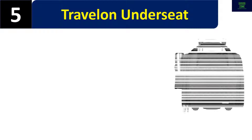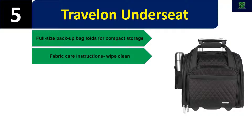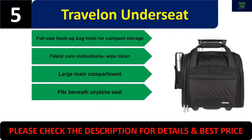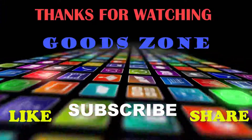Number five: Travel On under-seat bag. Full-size backup bag that folds for compact storage. Wipe-clean fabric. Large main compartment fits beneath airplane seat. Please check the description for details and best price. Thanks for watching — if you like this, please like, share, and don't forget to subscribe.